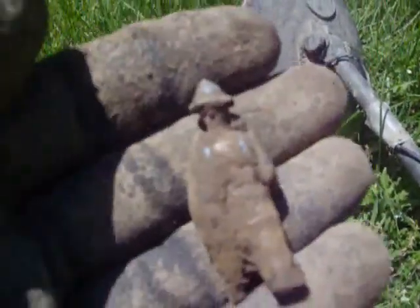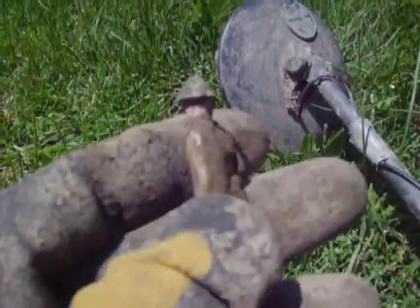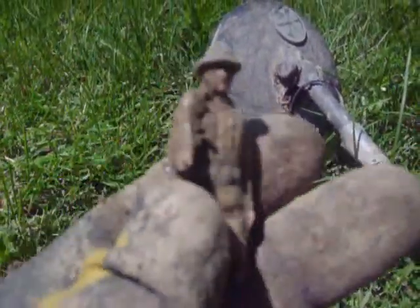Our next find is a toy soldier. It's pretty cool — it's metal. It looks to me like it's a World War I soldier, by the look of the hat. I'll do a little research on it and let you know.